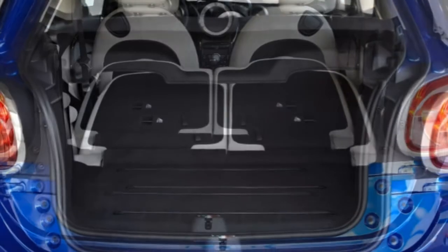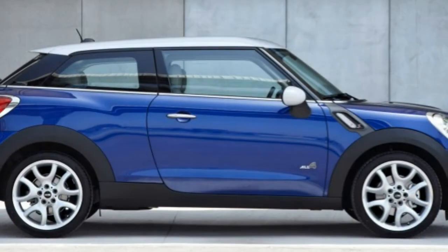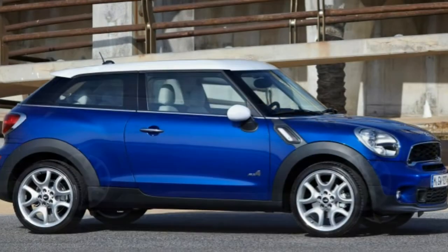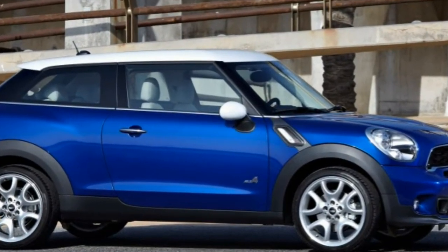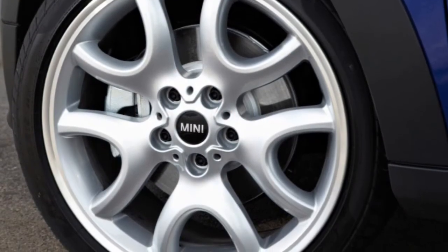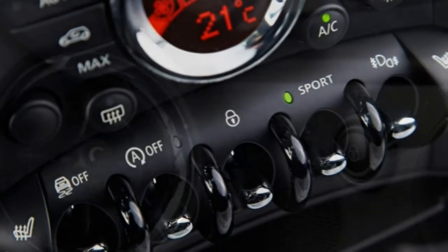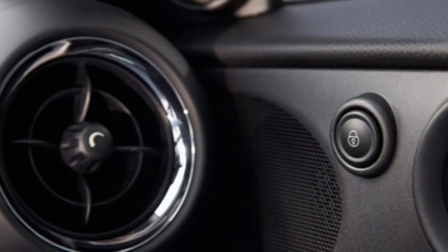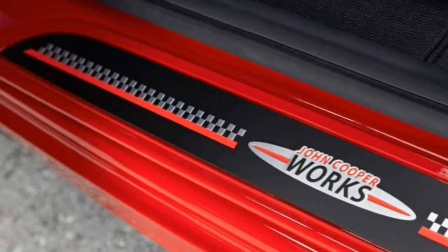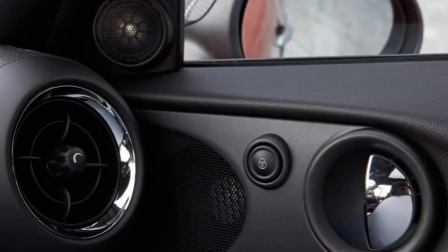The base Paceman comes standard with 17-inch alloy wheels, a rear spoiler, heated mirrors, automatic wipers, automatic climate control, six-way manually adjustable front seats, leatherette premium vinyl upholstery, cruise control, color-adjustable ambient interior lighting, a tilt-and-telescoping steering wheel, push-button ignition, a chilled glove box, split-folding rear seats, Bluetooth phone and audio connectivity, and a six-speaker audio system with a CD player, HD radio, a USB/iPod interface, and an auxiliary audio jack.